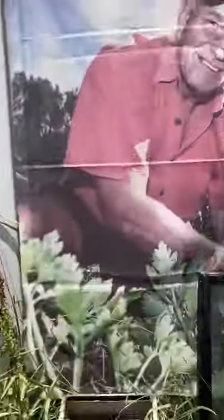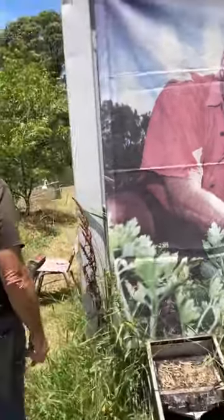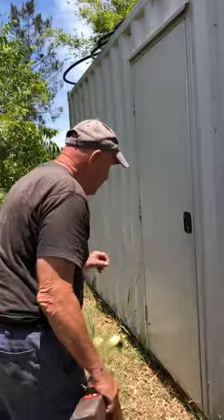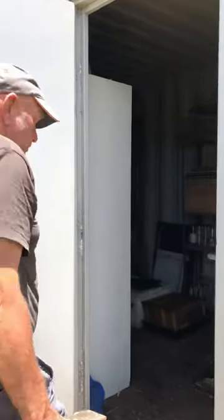This is my bee shed. This is not for the bees — it's for me to process my bees. But I've lost all my bees now because of the Varroa. The DPI have come and killed all my bees.